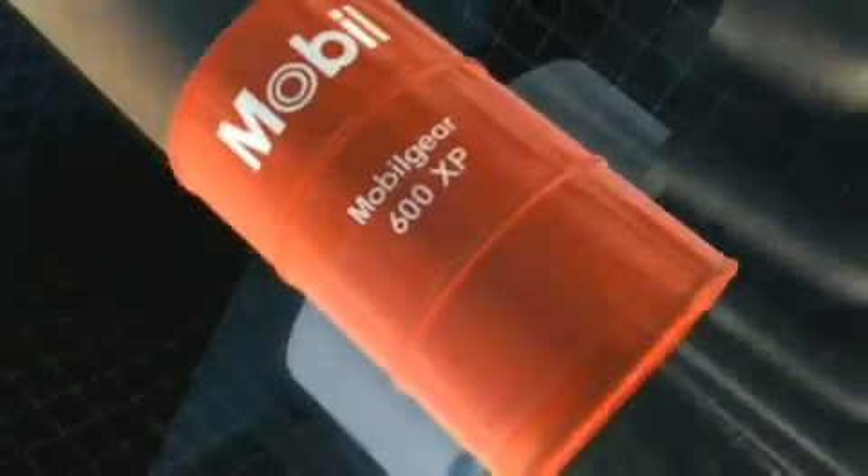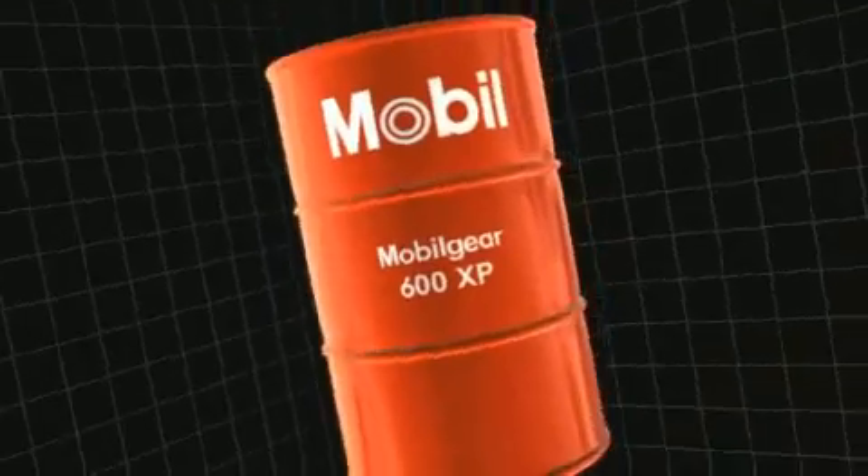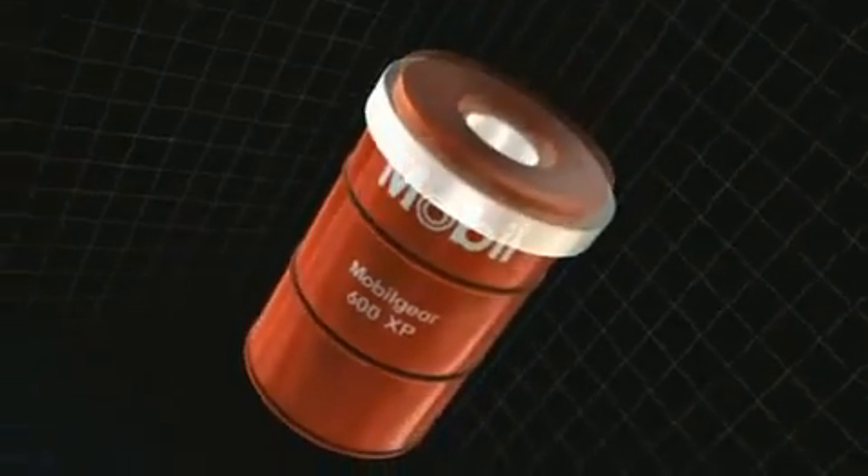ExxonMobil's expertise in gear oil technology is recognised by most global manufacturers who approve or endorse its use in their equipment. For many industries and applications, make Mobil Gear 600 XP your choice of gear oil.